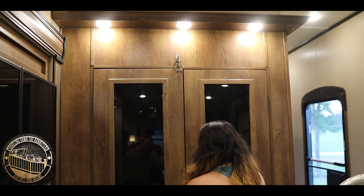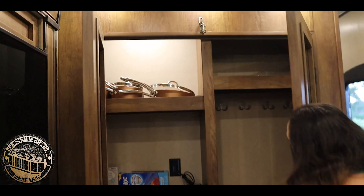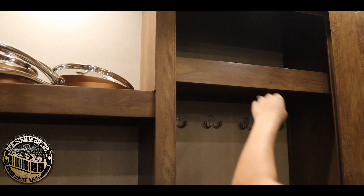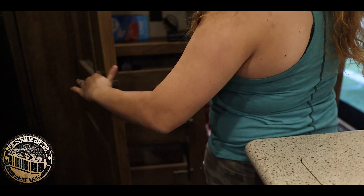Behind me is a big pantry right here with double doors. We have our drinks in here. It has automated motion sensor lights — they work when they work. We also have drawers in here.